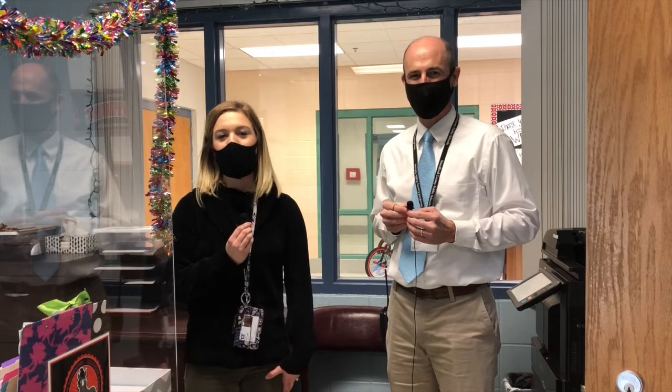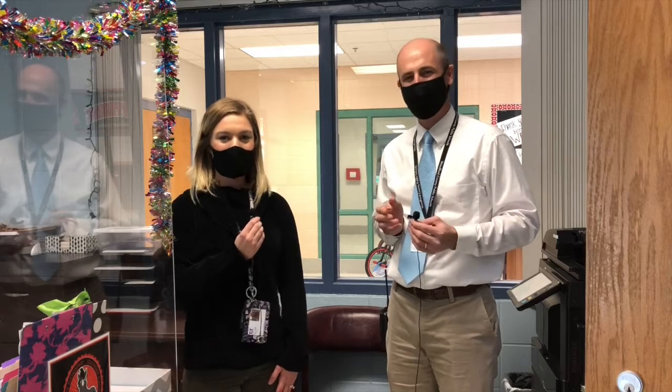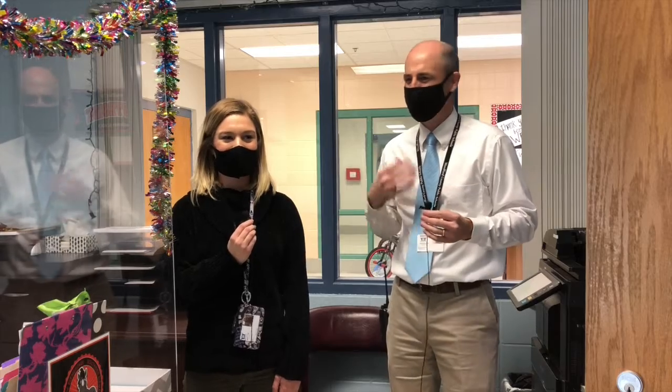And whenever teachers are absent, I help them out, just like Ms. Shelby helps you when you're absent. It's great to have Lauren on our staff, and she does a fantastic job with us this year. Even though it's her first year, she's doing awesome. I'm happy to be here.